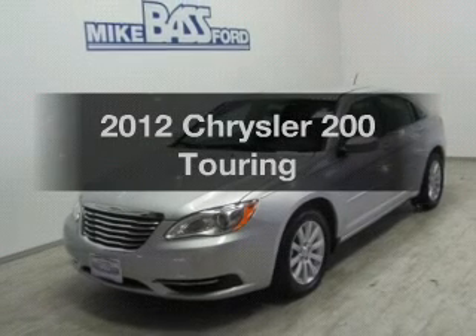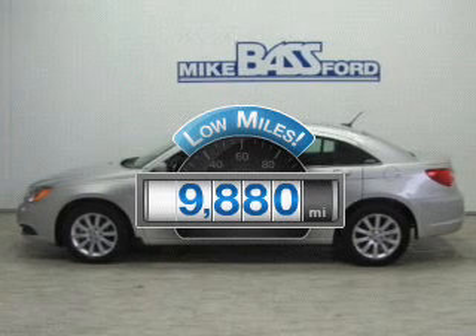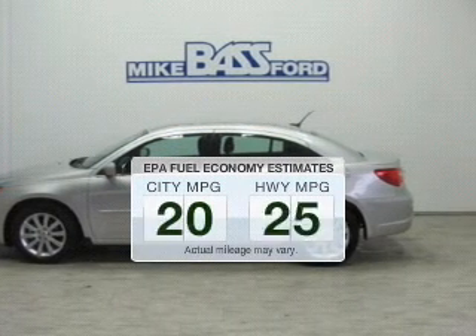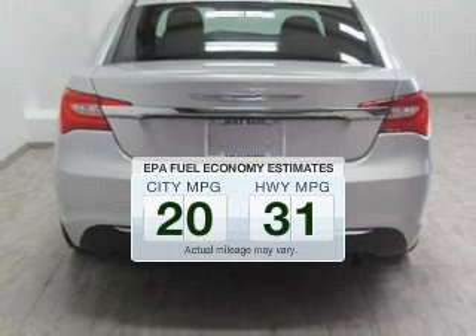If you're looking for a first-rate auto, this one could be yours today. Get more for your money with this vehicle that features low mileage and dependability. Save your money — make fewer trips to the gas station when driving this fuel-efficient vehicle.